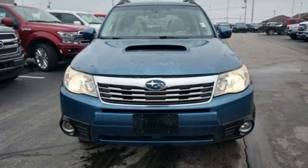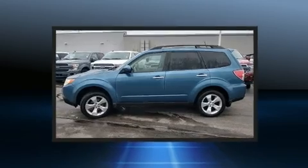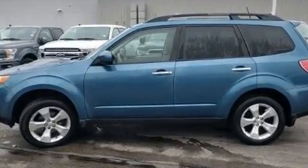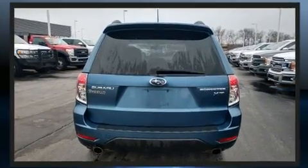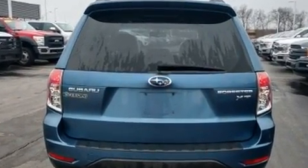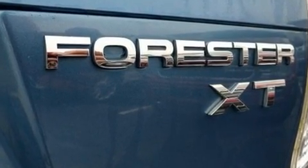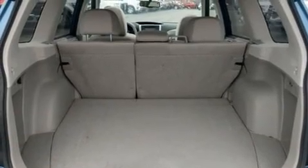The 2009 Subaru Forester delivers smooth gear shifts thanks to its 2.5-liter four-cylinder engine. For added security, dynamic stability control supplements the drivetrain. A turbocharger further enhances performance while also preserving fuel economy.